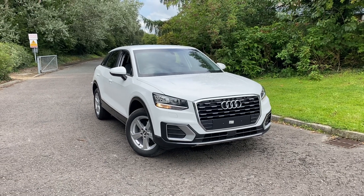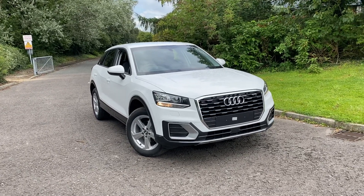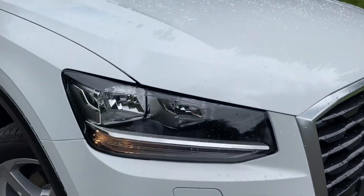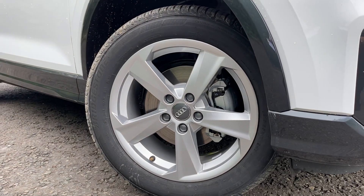Hi there, welcome to Preston Audi. Today I'm going to be taking you around this brand new Audi Q2 Sport, finished in IBIS white solid paint. As we move towards the car, you can see that it's fitted with the Xenon headlights, and as we go down towards the wheels, these are the 17-inch alloy wheels in the 5-arm star design.